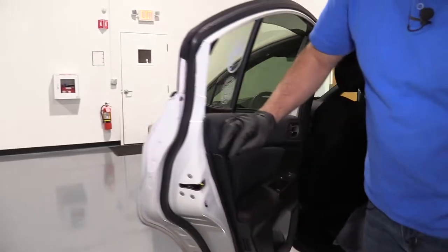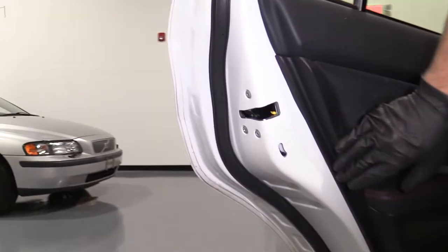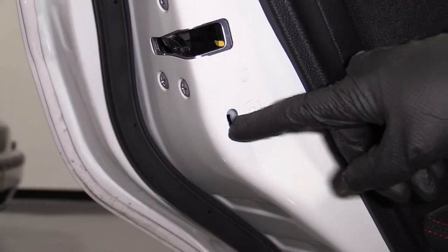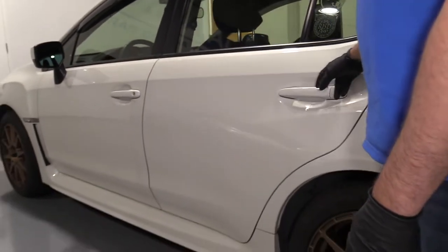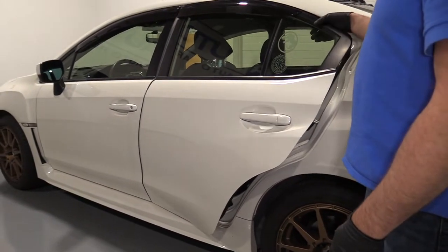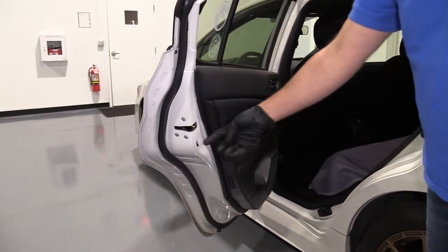A lot of times there's a child safety lock on the back and that will be in the lock position. You could hit it by accident and when you close the door and you try to get out from the inside, you won't be able to get out, or if you have a passenger with you.